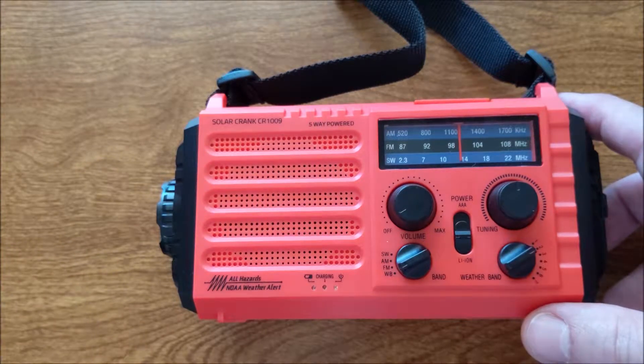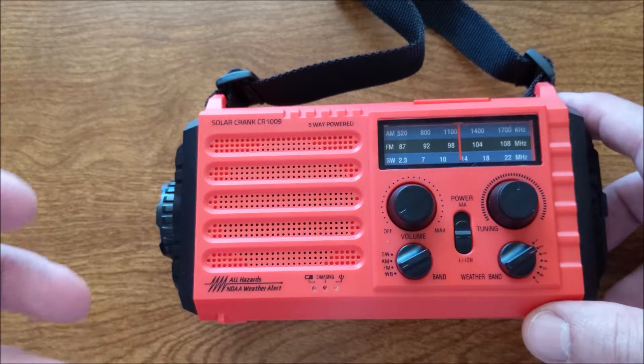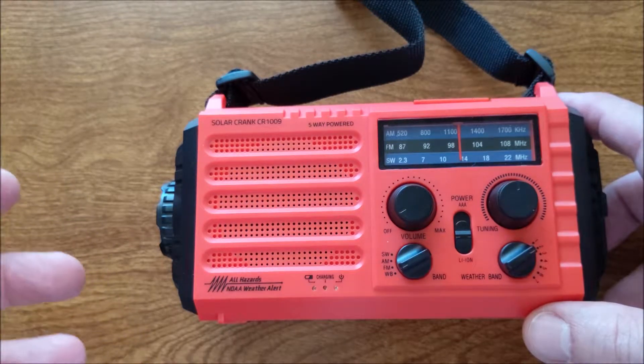Authorities have mentioned you need to have a flashlight, you need to have a radio, you need to have a battery to charge your cell phones, and so on.